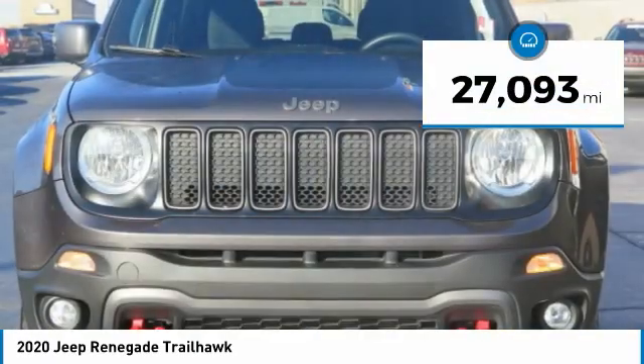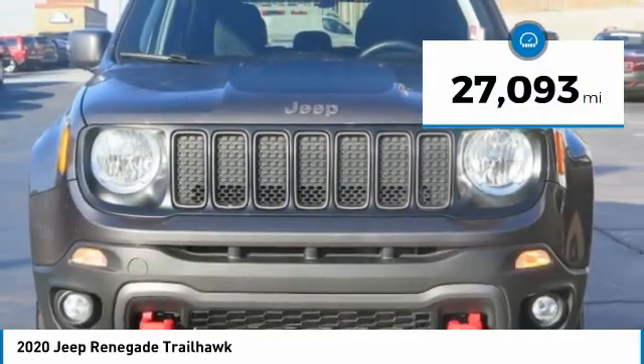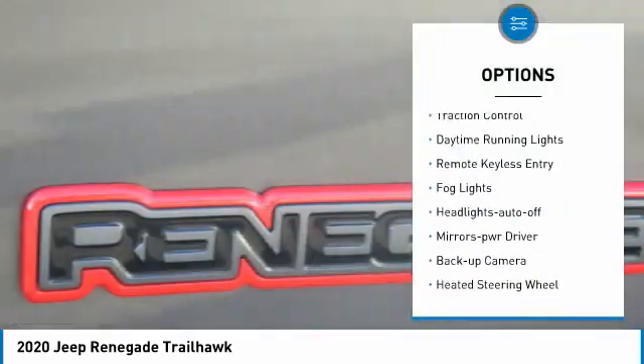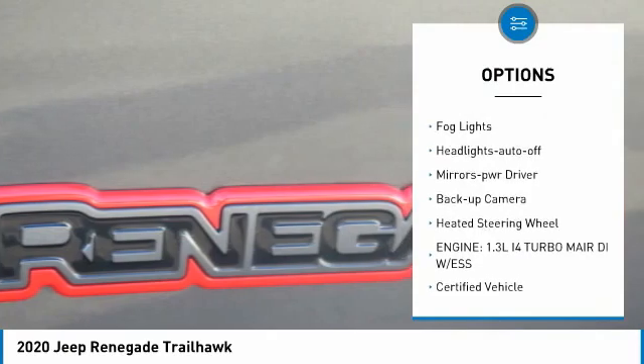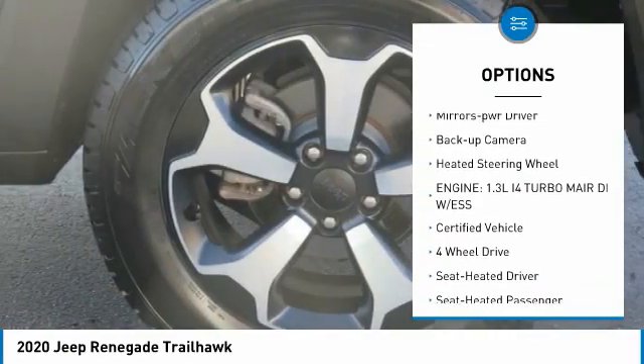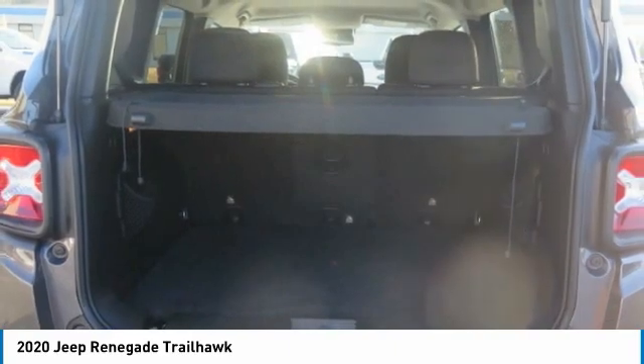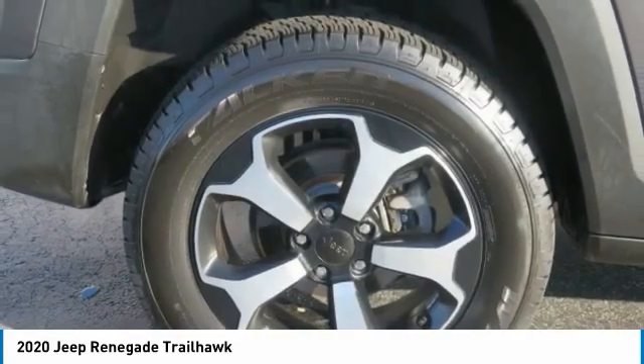This vehicle has less than 30,000 miles. Here are some of this vehicle's great options: aluminum wheels, heated side mirrors, traction control, daytime running lights, remote keyless entry, fog lights, headlights auto off, mirror memory, backup camera, and heated steering wheel.